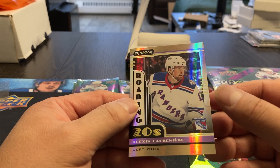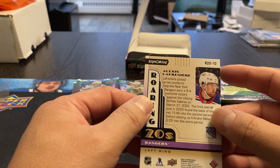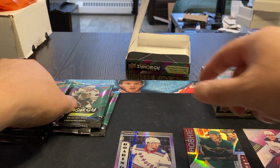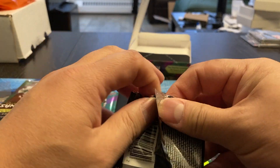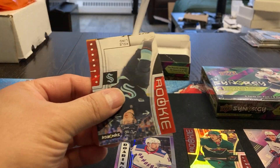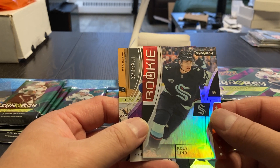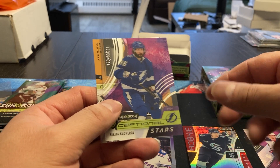And we got an Alex Lafreniere Roaring 20s — that was part of the last set, 2021. Then we got a Cole Linn rookie. I guess the big rookies we're looking at here are Caulfield and Zegris.